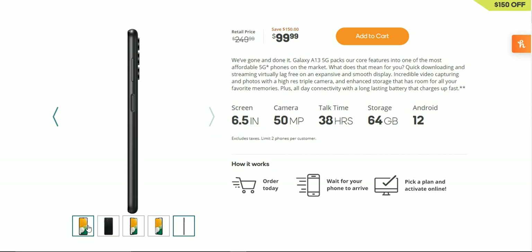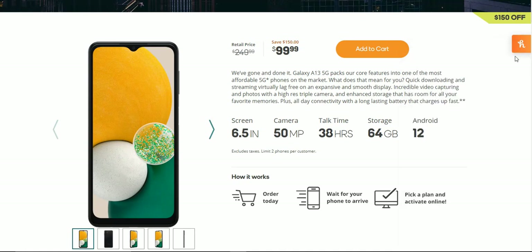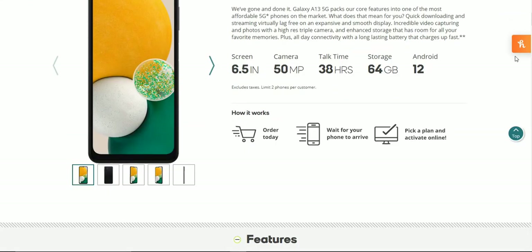The Galaxy A13 5G packs core features into one of the most affordable 5G phones on the market. That means quick downloading and streaming, virtually lag-free performance, an inexpensive and smooth display, incredible video capturing and photos with a high-res triple camera, and enhanced storage with room for all your favorite memories, plus all-day connectivity with a long-lasting battery that charges up fast. You get a 6.5-inch display, a 50-megapixel main camera, 38 hours of talk time, onboard storage, and Android 12 with One UI 4.0.